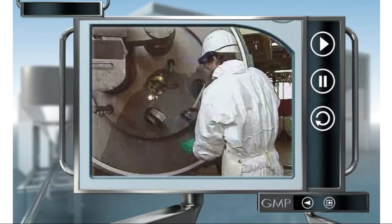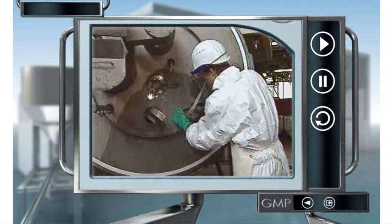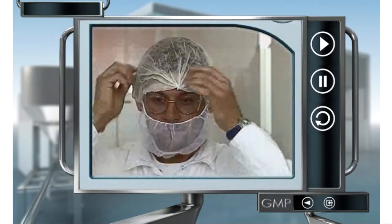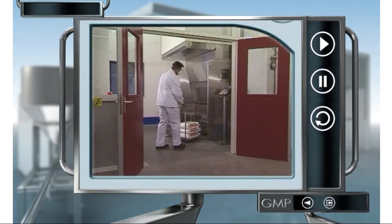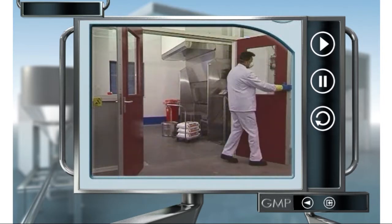It's important to perform the correct cleaning procedures and hygiene measures during all production phases to prevent active substances from being contaminated. There are also regulations for work areas and equipment, and raw materials must also be handled with care.